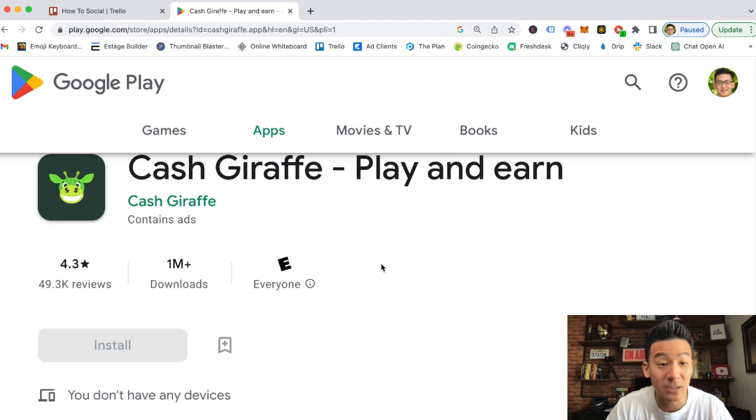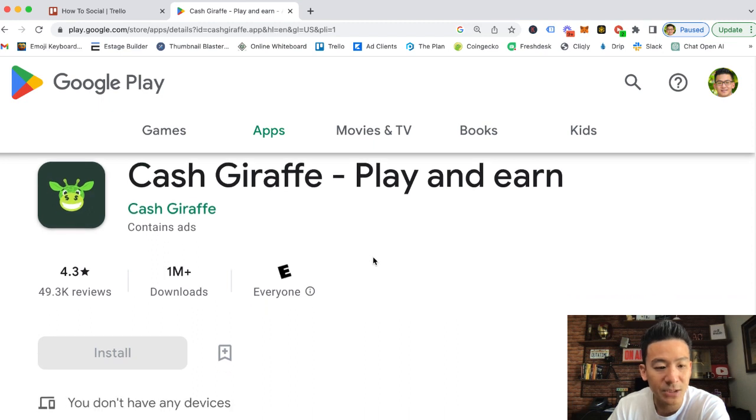Cash Giraffe is a cool little gaming app — there are a lot of different gaming apps online, some are better than others. The first thing to mention is Cash Giraffe is only available for Android, so if you're an iPhone user you won't be able to use it. It's available in most countries, but if you can't find it in the Google Play Store it's probably not available in your country.